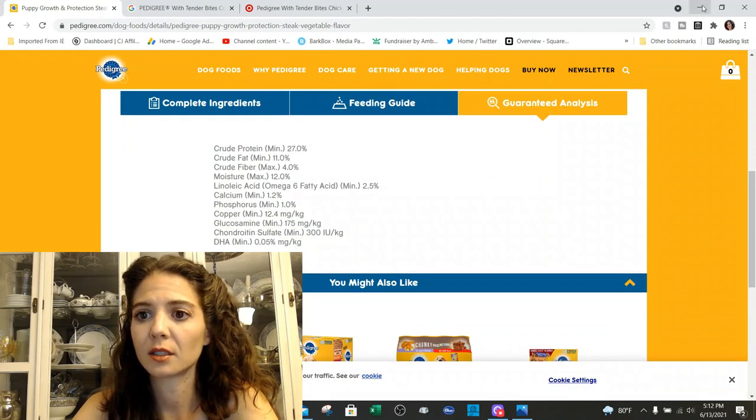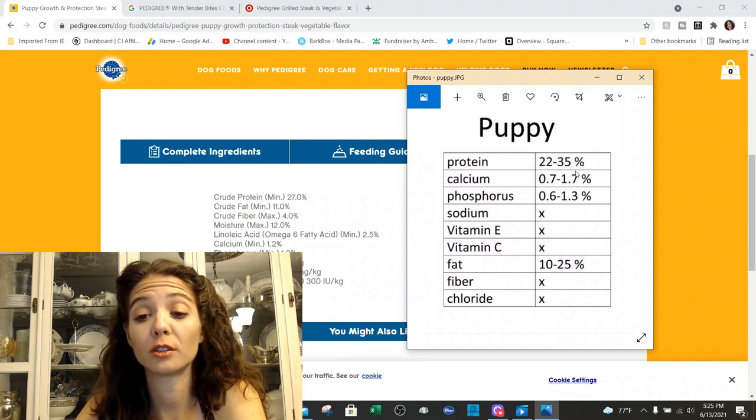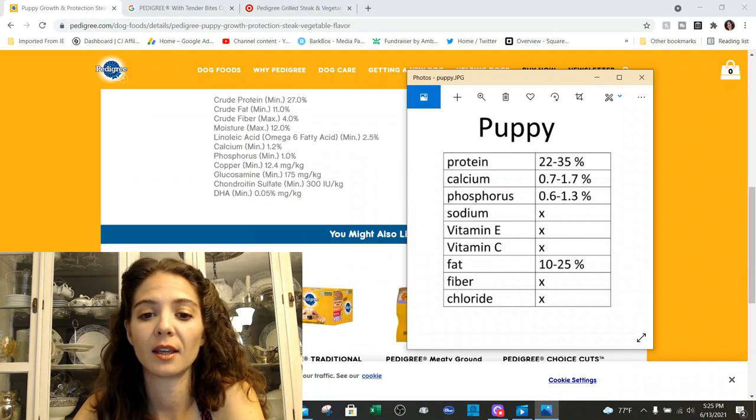Guaranteed analysis for the puppy: protein for a regular puppy needs to be between 22 and 35, and we're at 27. Fat is at 11, and normal should be 10 to 25. Fiber in puppies is not really that important, so we're not going to worry about that. They have linoleic acid listed, calcium at 1.2% which is good — between 0.7 and 1.7 — and phosphorus at 1%, which is in the middle. Then the extra things they've added for protection: glucosamine, copper, chondroitin, and DHA.